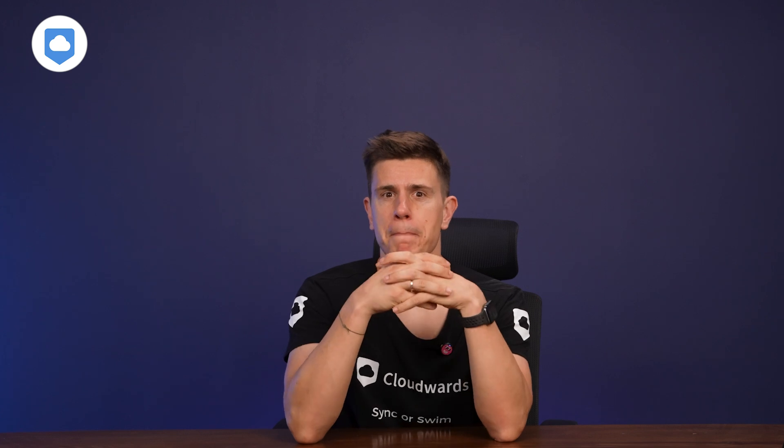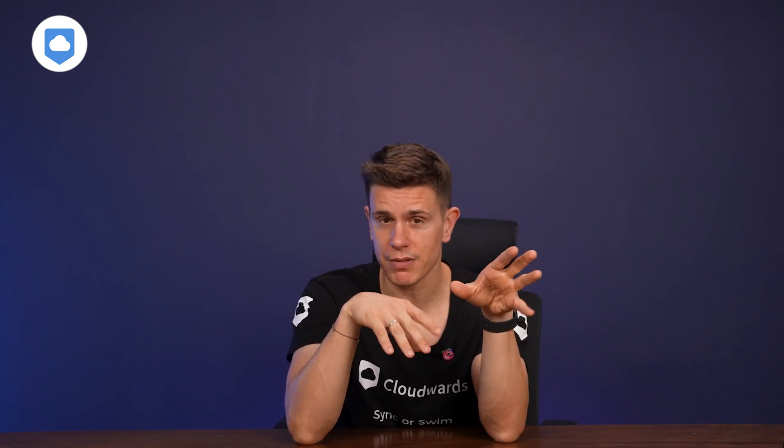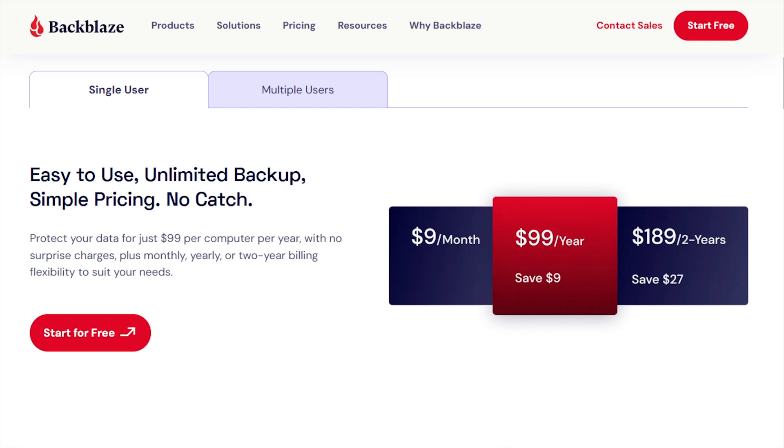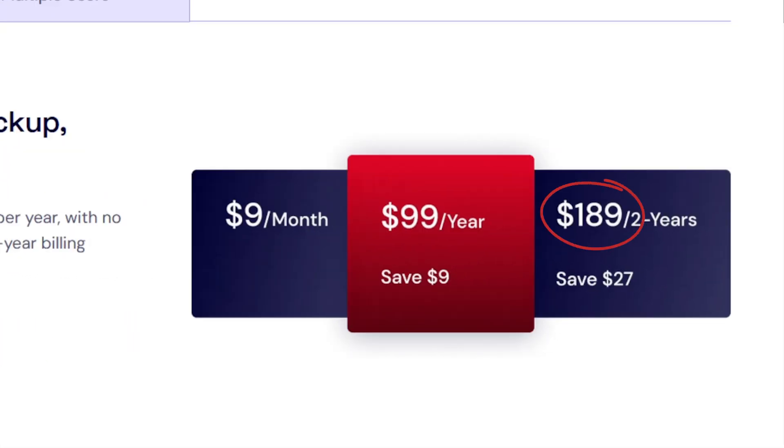Backblaze is next up, and it's the first truly unlimited option out there. It's not the most user-friendly option for cloud storage because it serves mainly as an online backup solution — I would even go as far as to say it's not really a cloud storage solution. That means the usual bells and whistles like sync folders and advanced sharing are just not there, because it's backup. On a two-year subscription, you can grab unlimited storage for just under $8 per month — an upfront payment of just $189 for two whole years of unlimited backup, which is pretty awesome.